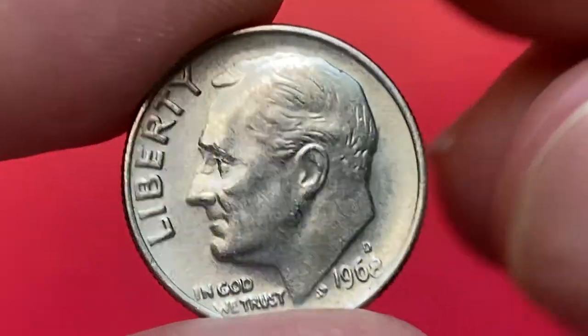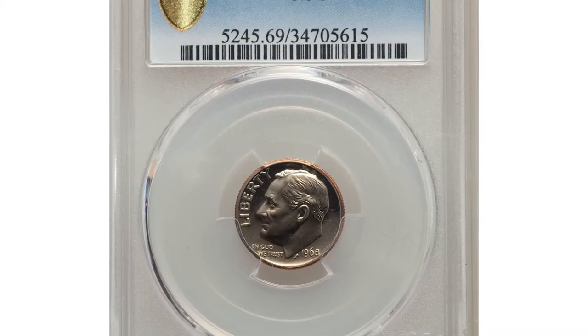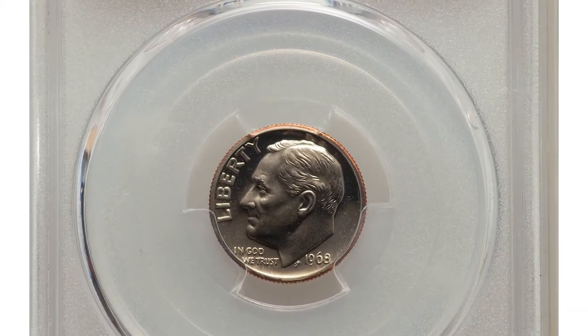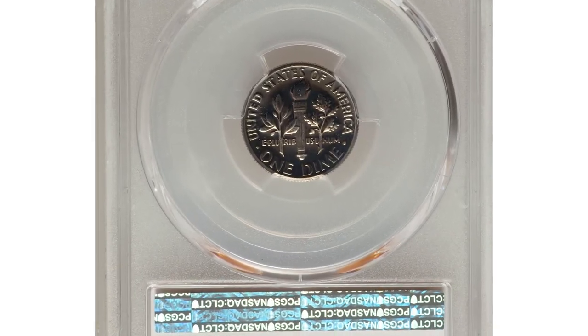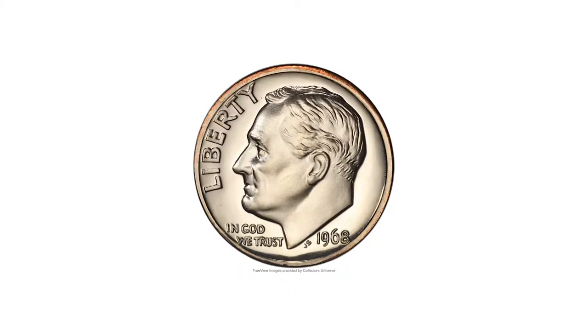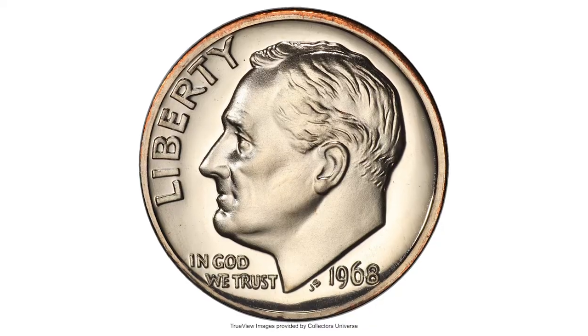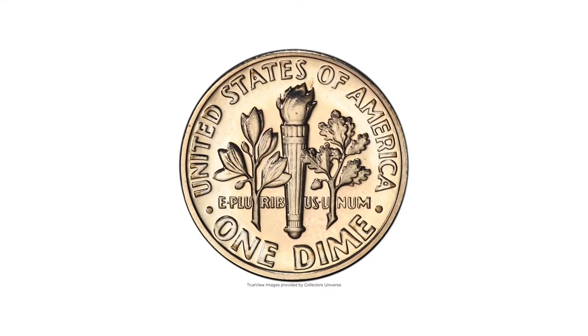...is a proof San Francisco issue with the missing mint mark S. This is a very rare coin. In PR 69 grade, the 1968 No-S proof dime takes third place among the 100 Greatest US Modern Coins, as ranked by Scott Schechter and Jeff Garrett.